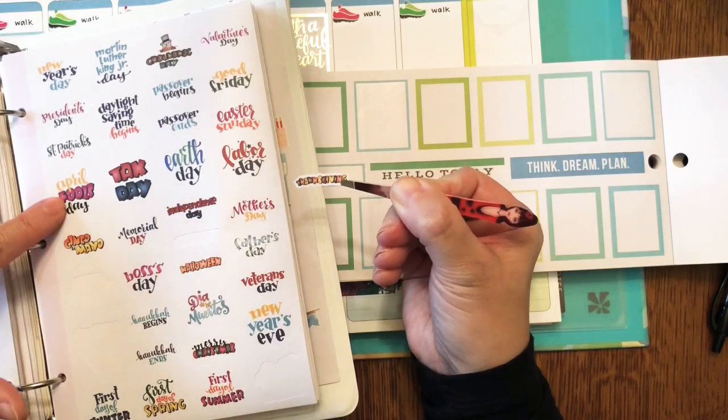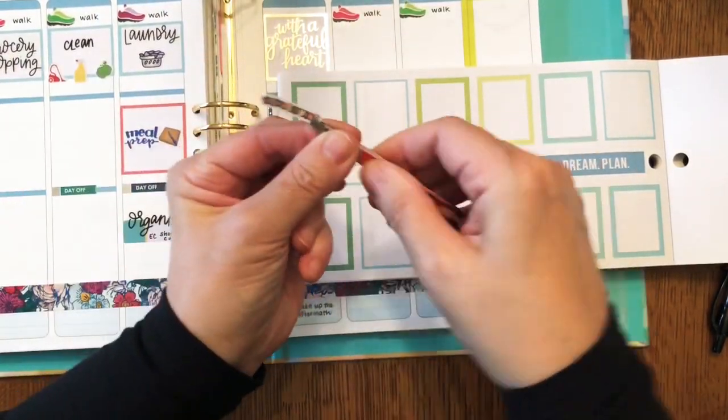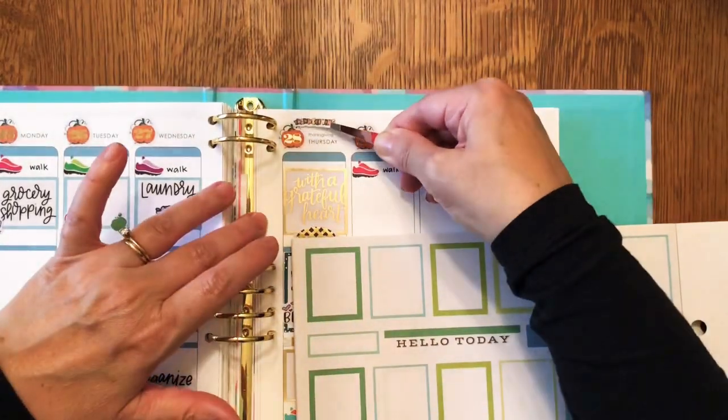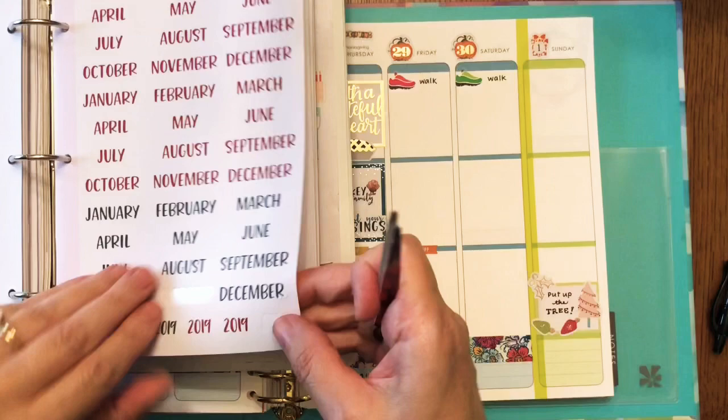My question with these holiday stickers is: why are the major holidays — to me anyway, Thanksgiving and Christmas — so tiny, but then April Fool's Day and tax day are giant?